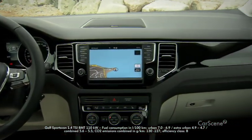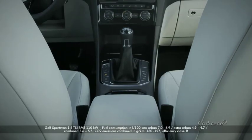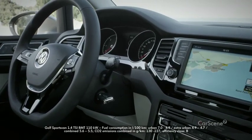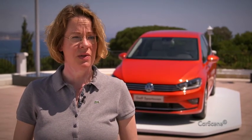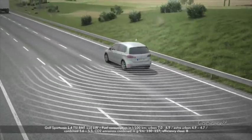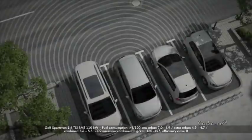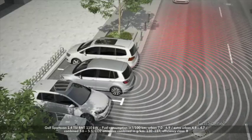But the new Sports Van doesn't only have more features on the inside — a broad range of assistance systems makes driving even safer and more comfortable. We have all the assistance systems that the Golf has on board. One new driver assistance system is the so-called blind spot monitor with a rear traffic alert. It monitors the blind spot and, even more practically, the rear traffic alert helps you reverse out of cramped parking spaces. You get an acoustic warning, and if even that doesn't help, it actually puts on the brakes for you.